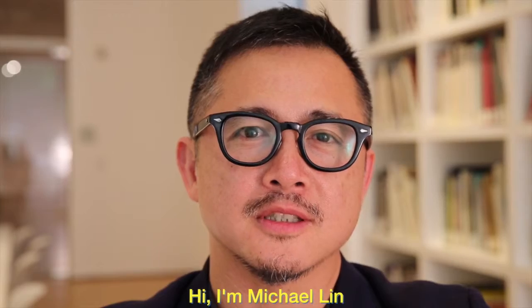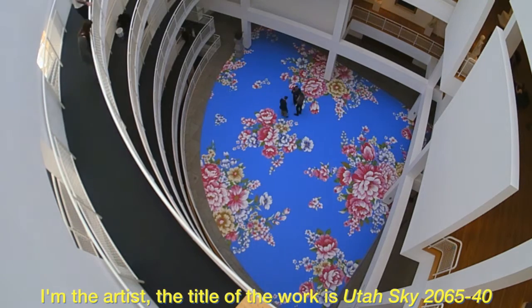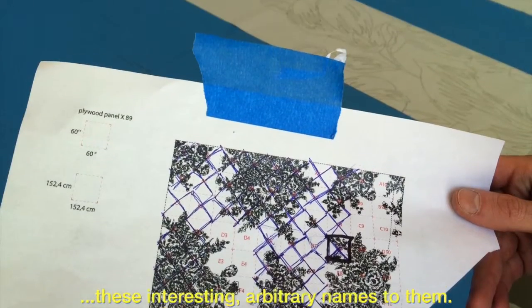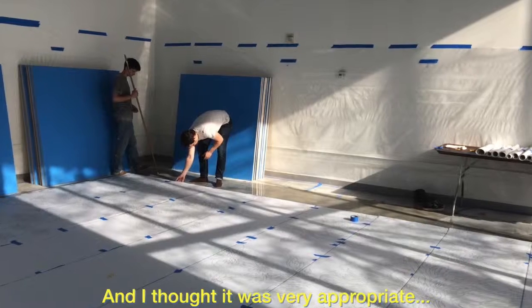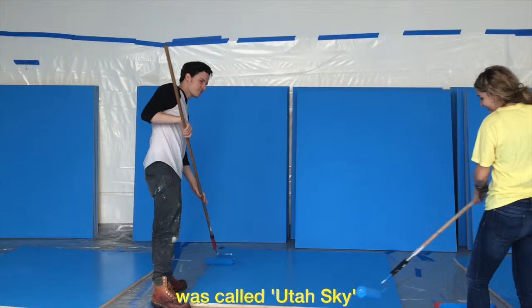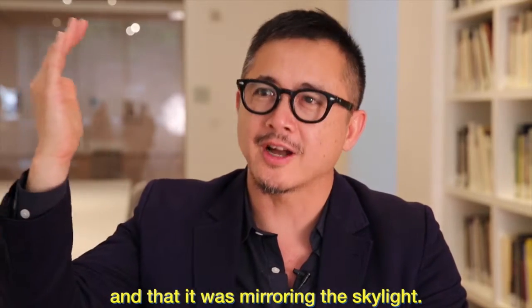Hi, I'm Michael Lin. I'm the artist. The title of the work is Utah Sky 2065-40. These colors always have these interesting arbitrary names to them. And I thought it was very appropriate that the base color for this work, the blue, was called Utah Sky, and that it was mirroring the skylight.